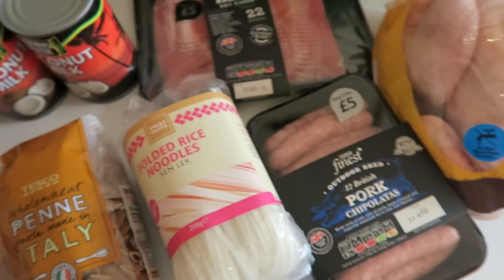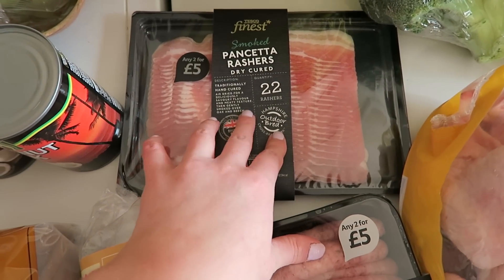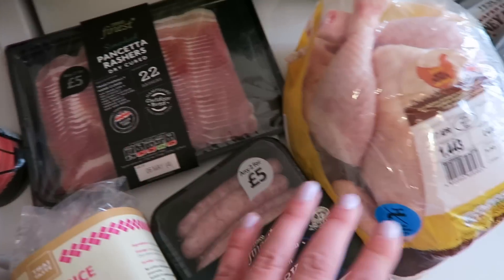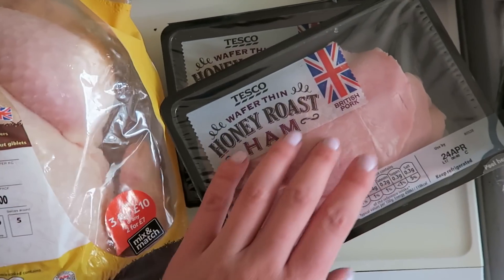I've got some pork chipolatas and then it was two for five pounds so I got some pancetta rashers as well because these are always handy to have in to jazz up chicken or have them with pasta or something like that. I've got a whole roast chicken here because we're going to roast this tomorrow and then have it in meals throughout the week for lunches and stuff.